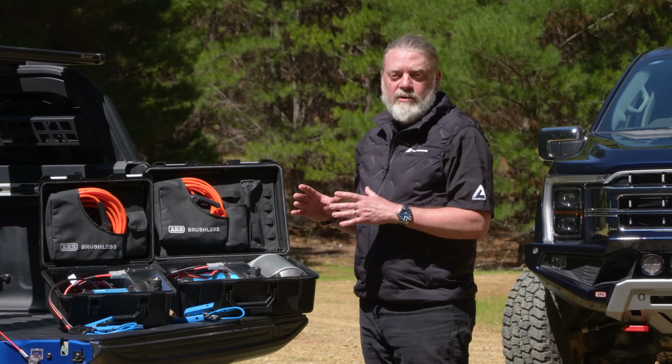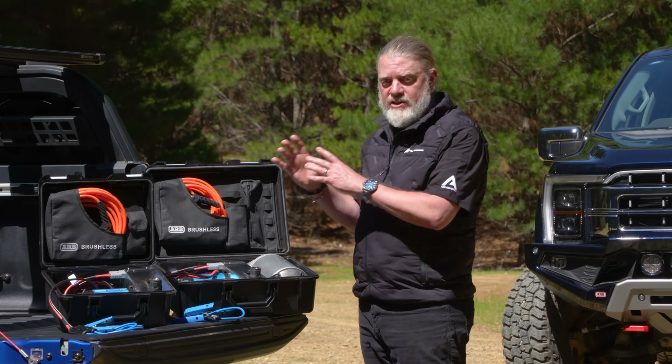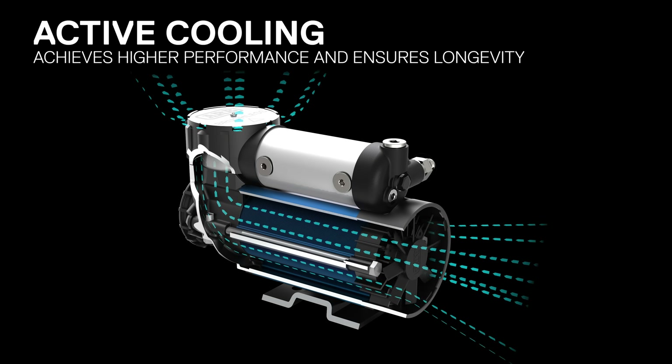To achieve even higher performance, we've also included an active cooling system inside of each compressor motor. When powering off, the cooling system utilizes a brushless fan to automatically turn off once the unit is fully cooled, to ensure premium performance and longevity.